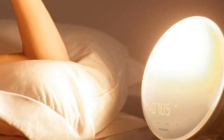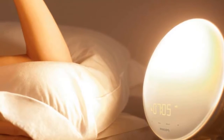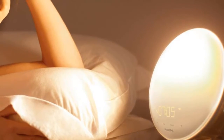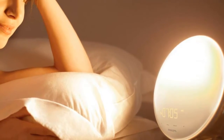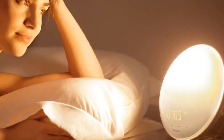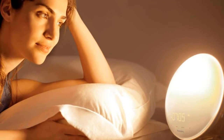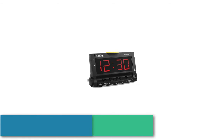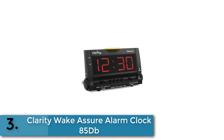You can choose from five different natural wake-up sounds, and you can set the brightness to your personal preference. The color sunrise simulation system gives you a natural waking experience. This clock's display automatically dims itself when the bedroom gets dark. This clock also has an FM radio feature so you can wake up with your favorite radio shows.